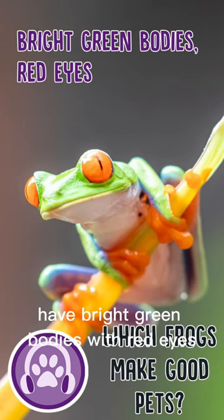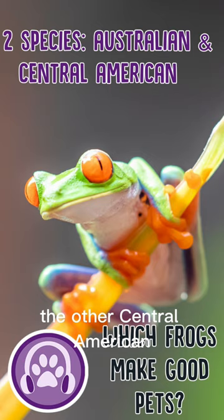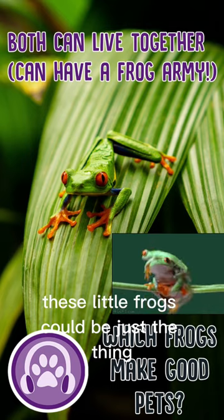Red-eyed tree frogs have bright green bodies with red eyes. There are two different species — one Australian, the other Central American — but they are happy living together, so if you want an army of frogs, these little frogs could be just the thing.